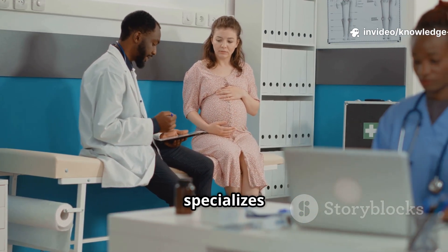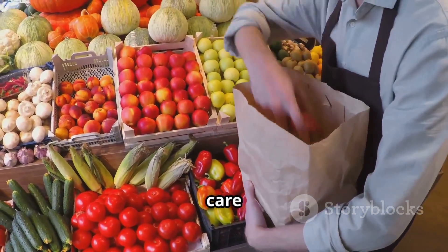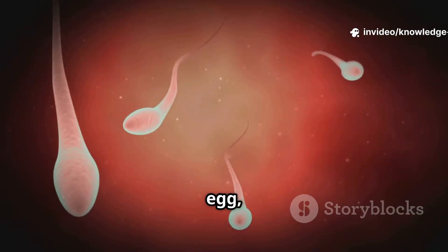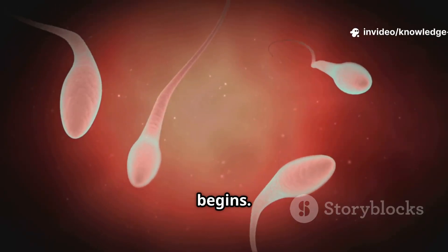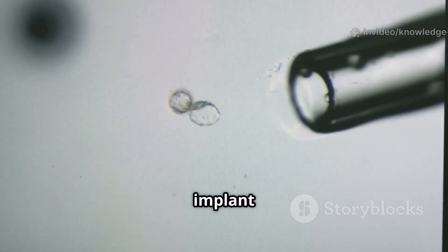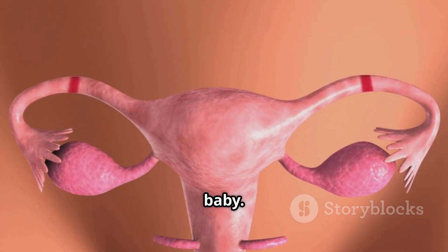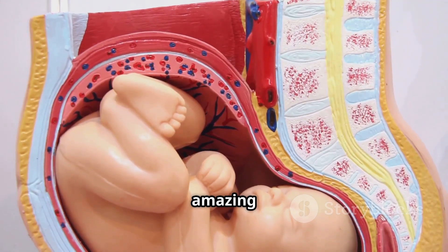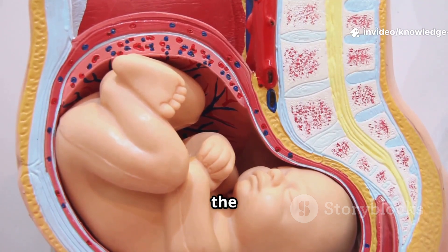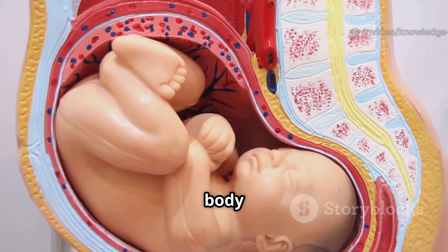Your doctor specializes in obstetrics — pregnancy, childbirth, and postpartum care — and gynecology, women's reproductive health. When sperm meets an egg, a new life begins. The fertilized egg starts dividing and travels to the uterus to implant in the wall. This tiny ball of cells will grow into your baby. The placenta forms to bring oxygen and nutrients to the baby. The hormone relaxin loosens your ligaments to help your body prepare for birth.